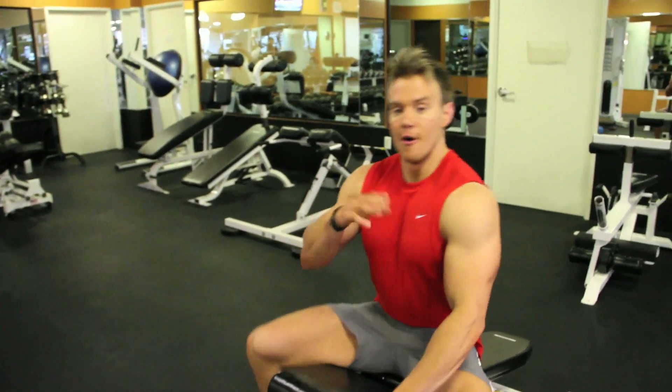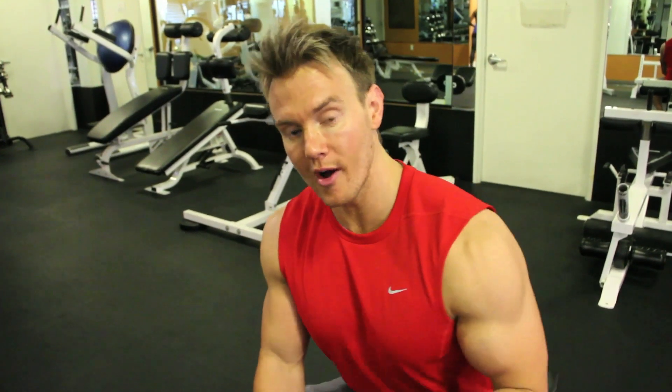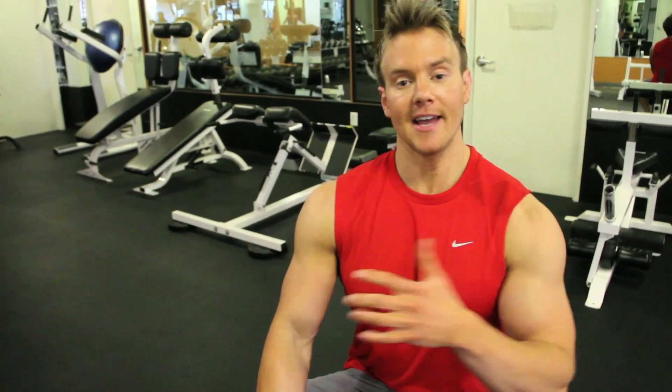So there you have it — four great exercises to develop, tone, and help you get rock-hard abs in your lower, upper, and side obliques. That's the end of the cardio and workout session today. I'll see you back in the gym for the next workout.